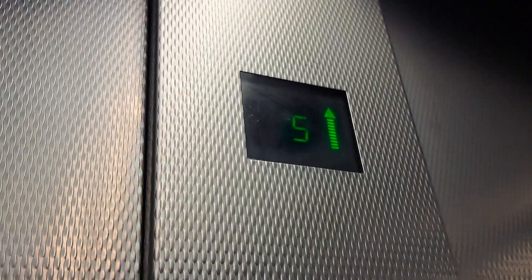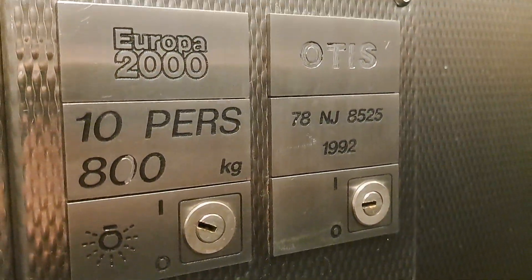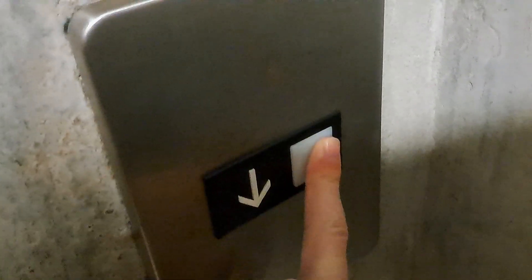Oh, wow! Oh, that is so efficient as well. Capacity 10 persons, 800 kilos. Installed 1992 — that might have been one of the other lifts installed. I don't know if this one was built or not. Oh, wow! There's the other lifts! We saw this — this was the weird lobby we saw for the main lifts.